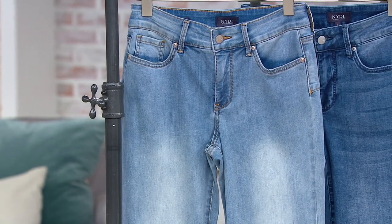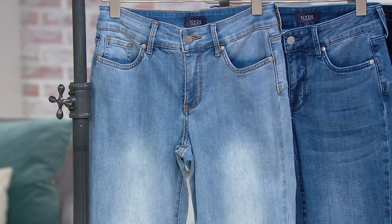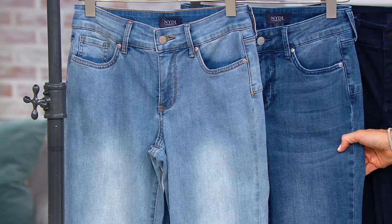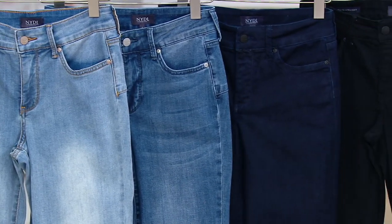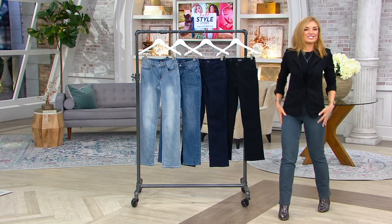Your lightest rinse is called Celeste. Close to one-third of our quantity in Celeste is gone already. Here's the Lana — that's your medium wash — one-third gone, and it's the most popular. This dark rinse is called Rinse, your darkest blue. The black — please get the black — is called Nautilus. And I will not shut up about the Gilt, the gray — it's amazing.